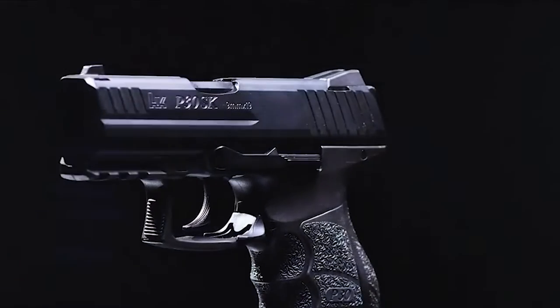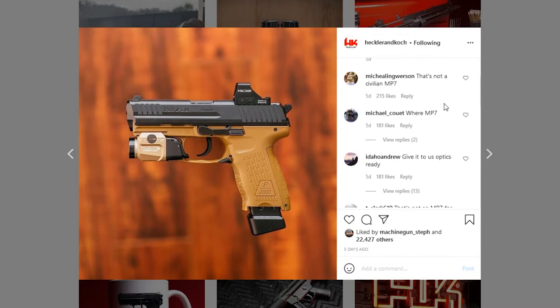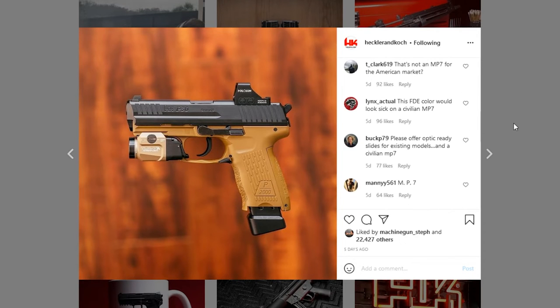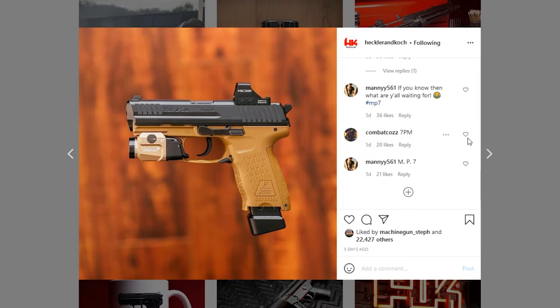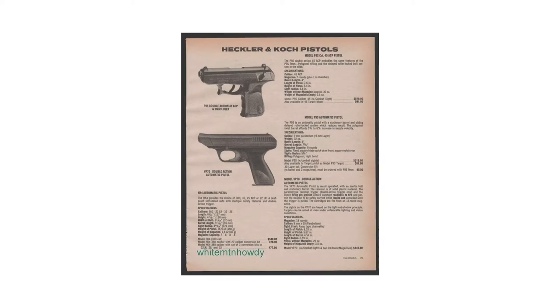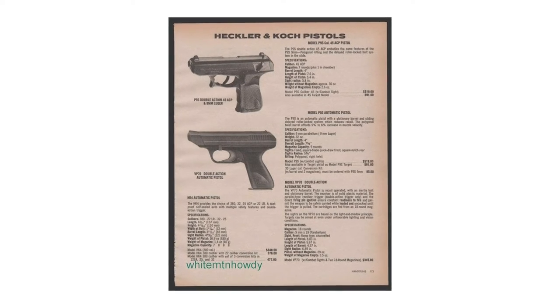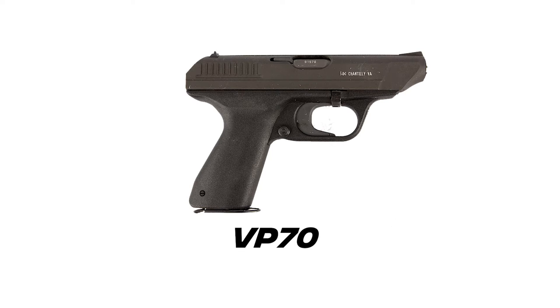Although listening to the civilian market might not be one of their strong suits — the current demand for a semi-auto MP7 is so high, it's the only thing people will comment on their Instagram anytime they post a photo. One of the things I find really cool about HK is that back in the 70s, they produced the first polymer frame striker-fired handgun. They beat Glock to market by about 12 years. This handgun was called the VP-70.